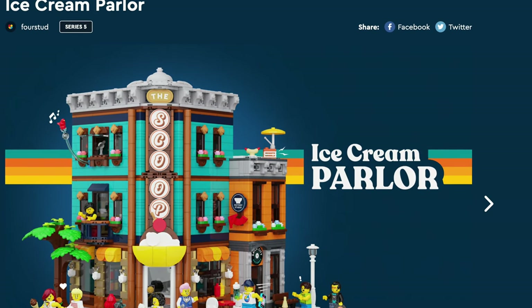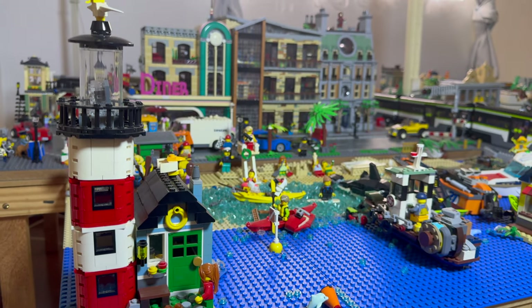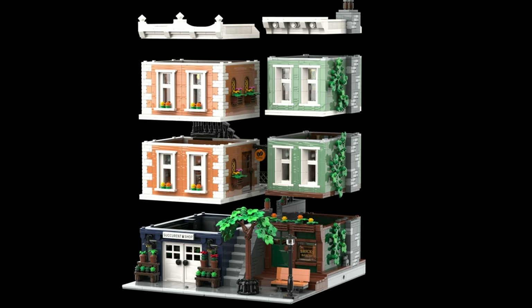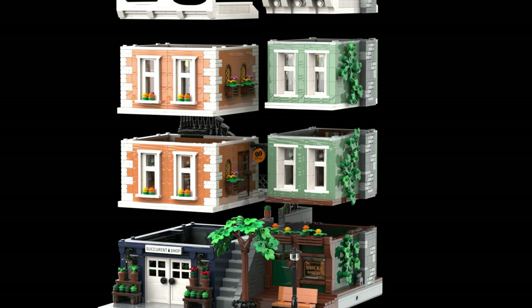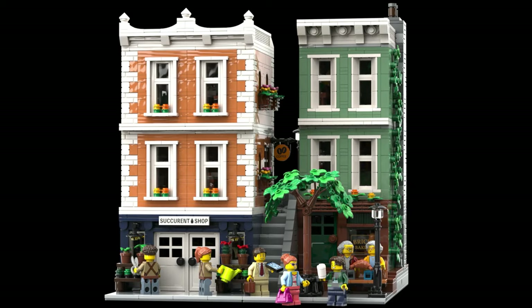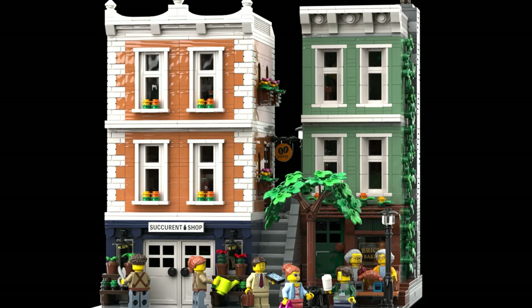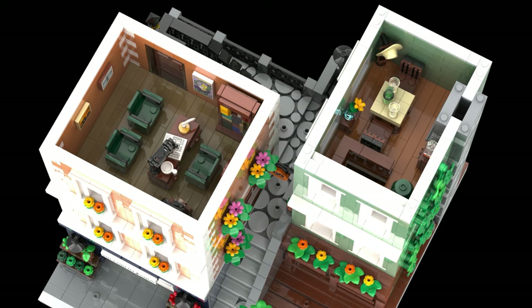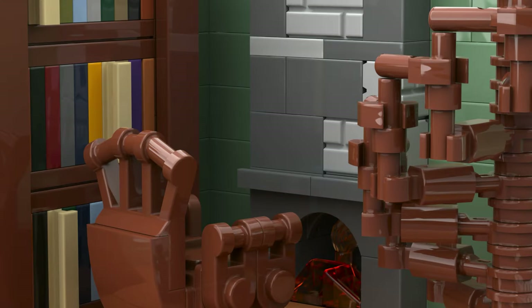LEGO claims modulars are part of their own brand. They don't want these fan-designed models to be confused with real expensive LEGO Icons modulars. Many talented designers upload fantastic projects that, frankly, are better than LEGO's own work. Like the Succulent Shop — a succulent plant store with fantastic window framing done in white and a nice crowning of the building. On the other side, there's a fantastic little bakery with a stairway in the middle creating a nice dynamic. The interiors are also great. However, LEGO doesn't want these anymore.